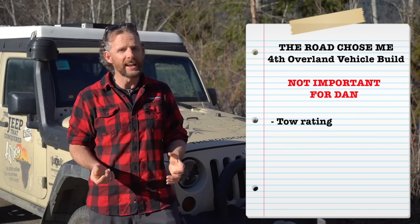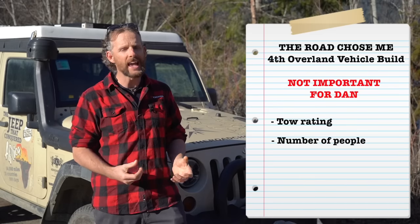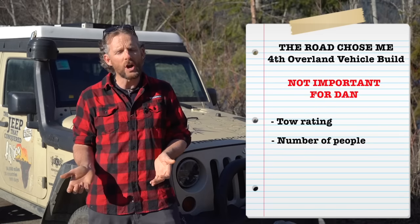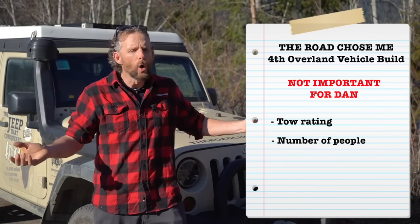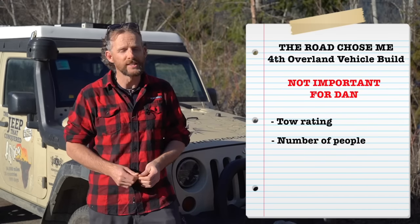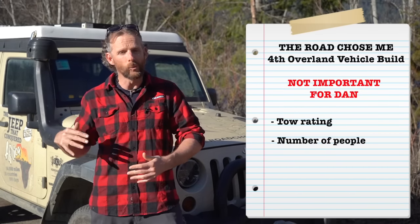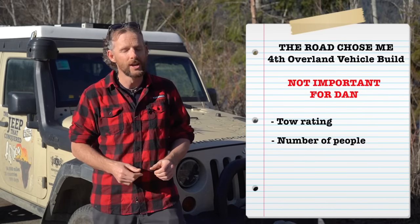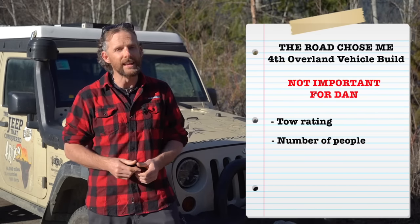The other consideration in the same vein is the number of people the vehicle can carry. Right now it's just Katie and I going on our next expedition. But if you're a family of five wanting to drive up to Alaska for the summer, that's clearly a consideration — and the Jeep behind me without a back seat would be completely useless to you. So make sure you think about people-carrying capacity if that's a thing for you.